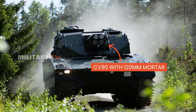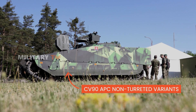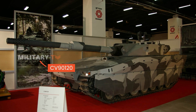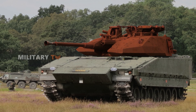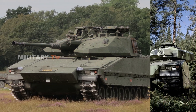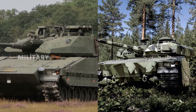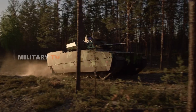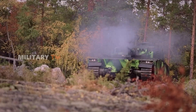Over time, the CV-90 has continuously been upgraded, providing better protection, firepower, and ergonomics for its crew, significantly enhancing combat effectiveness. Modernization of the turret has made this vehicle even more adaptable, creating better balance and new options for weapon systems and crew solutions. This is a significant advancement — a product of BAE Systems — which has made the CV-90 an unparalleled infantry fighting vehicle.